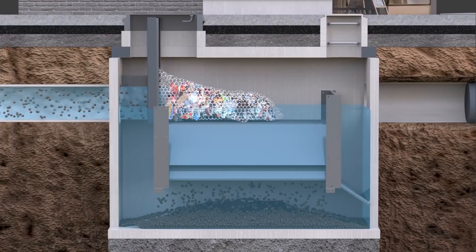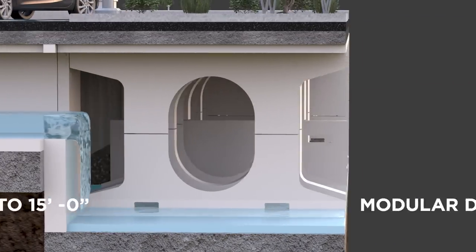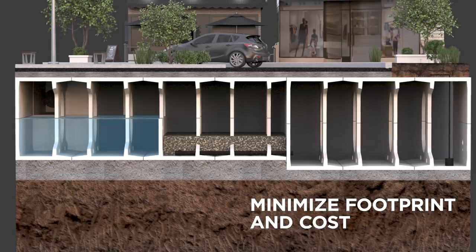After pre-treatment is complete, StormTrap's single-trap, double-trap, or shallow-trap products work together to control stormwater runoff volume through detention, retention, or infiltration practices.